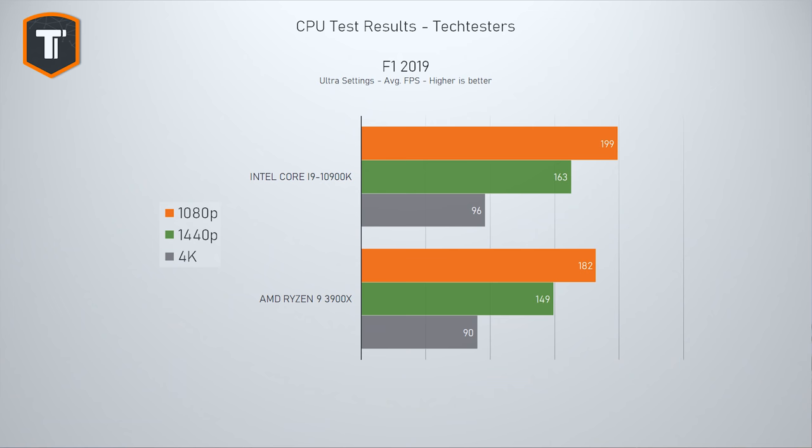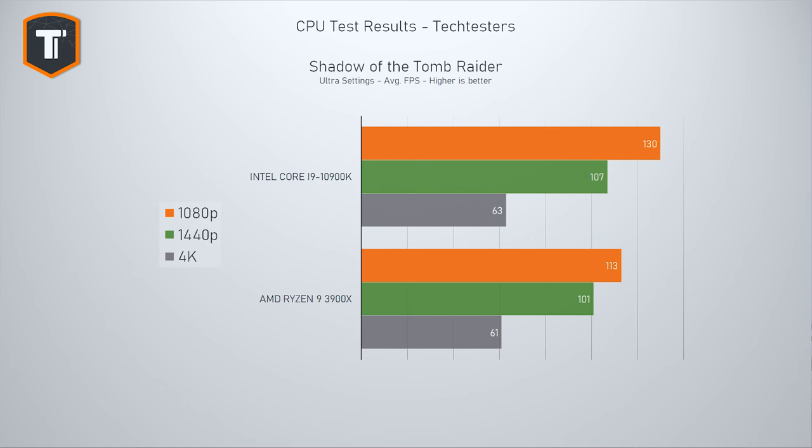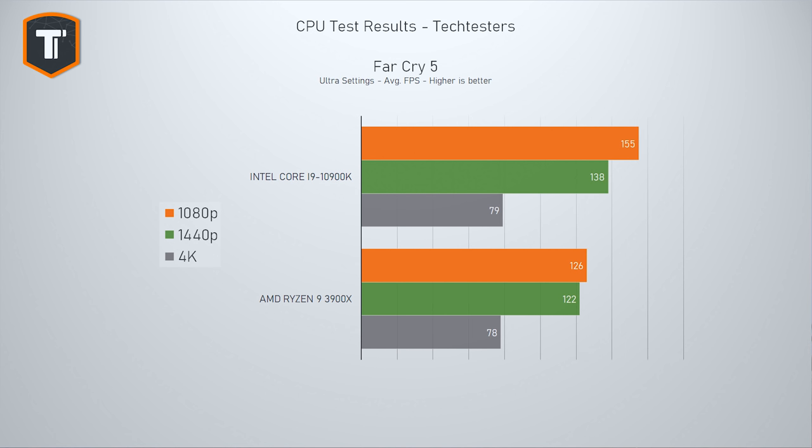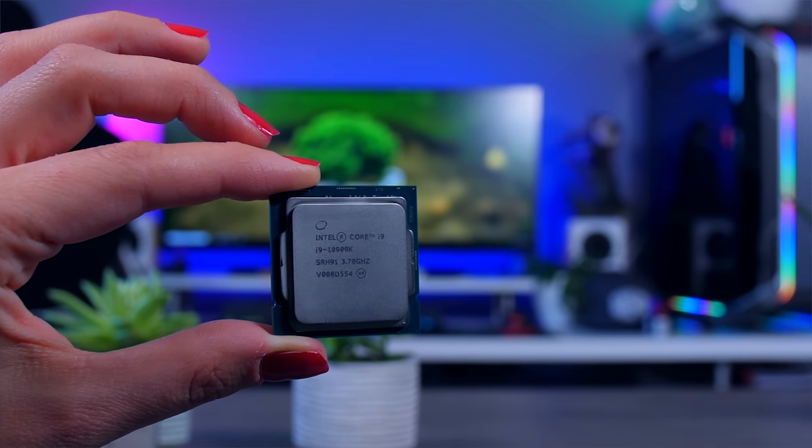In most games we do see Intel has a clear advantage, especially on 1080p. In F1 2019, Intel is a bit ahead on 1080p with the gap disappearing at higher resolution, and the same goes for heavier titles like Metro Exodus and Division 2. In Shadow of the Tomb Raider the gap is even larger, and while previous differences you can't really notice in real life, these are ones that are actually noticeable while gaming. Far Cry 5 is an extreme example of how much of an impact your CPU choice can have on a certain game.